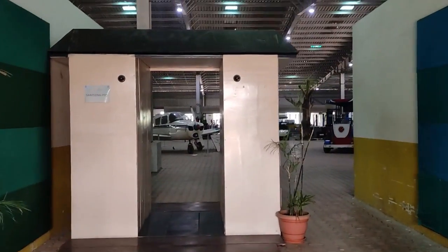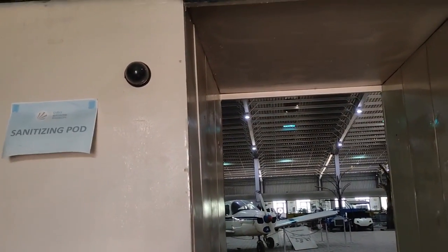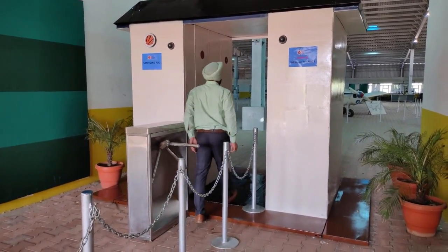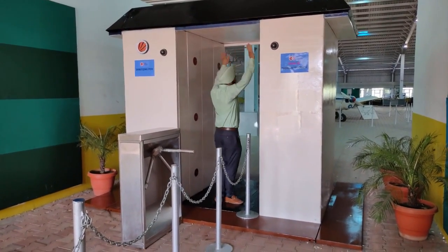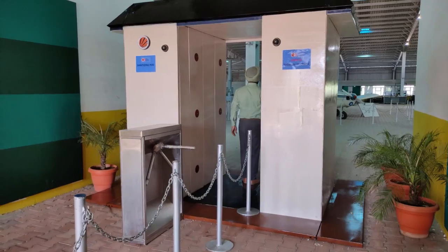When someone enters inside, their body is sensed and sanitized by the sanitizing pod. You can see this tunnel at the entrance — it has automated doors under the surveillance of a thermal camera, which makes sure anyone entering the tunnel does not have a temperature above 98 degrees. If they do, it is informed to the doctor in charge and the turnstile won't open up.